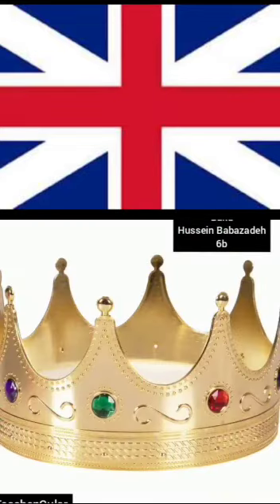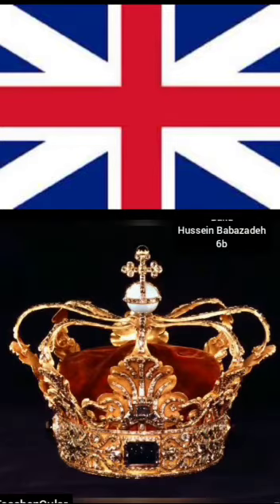The Tower's greatest treasure is an imperial state crown. There are 2800 diamonds on it. The Queen uses this crown in official ceremonies. It is the most beautiful crown in the world.